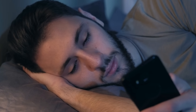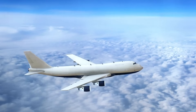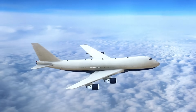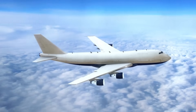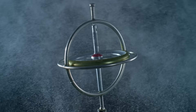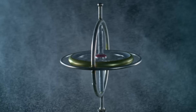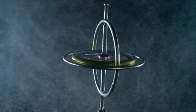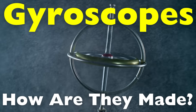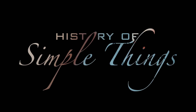Have you ever stopped to think about how your phone knows when you turn it sideways? Or how an airplane keeps its orientation mid-flight, even through clouds or turbulence? The answer to both questions, and many more, lies in a fascinating little device called a gyroscope. It's one of those things that quietly works behind the scenes in modern technology, yet we rarely give it a second thought. Today, we're pulling back the curtain to explore how gyroscopes are made and the huge role they play in navigation systems all around the world, right here on History of Simple Things.